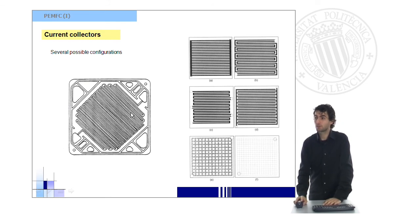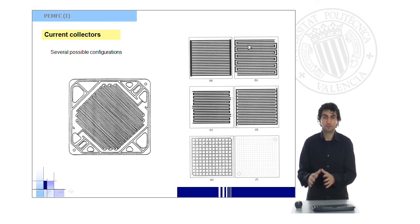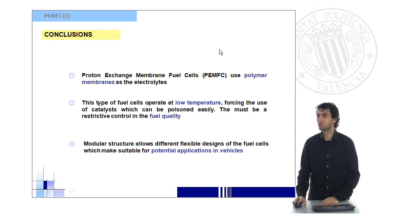These are some of the most important possible configurations used in current collectors for this kind of fuel cell. You can see that the gas is diffused following different flow patterns, depending on the application and what we want to achieve.